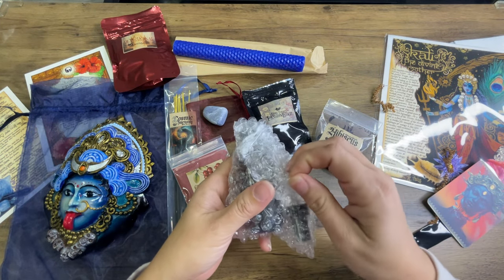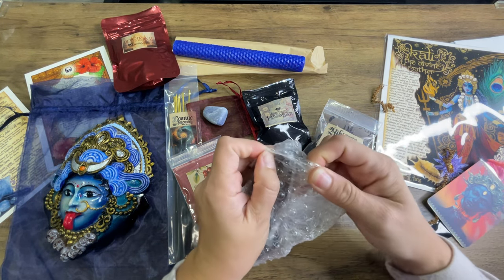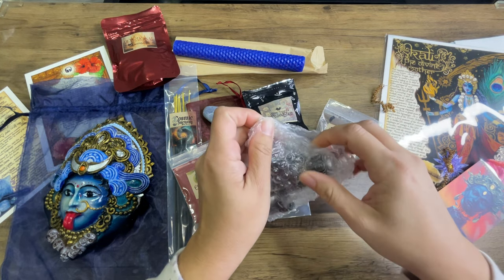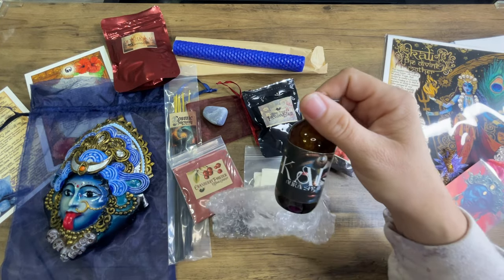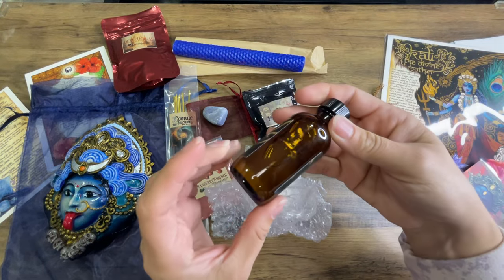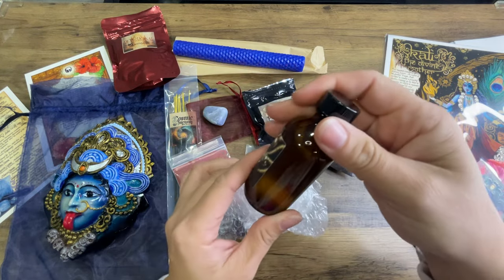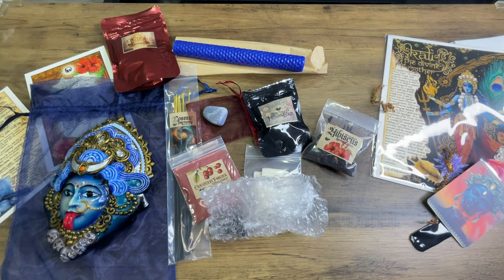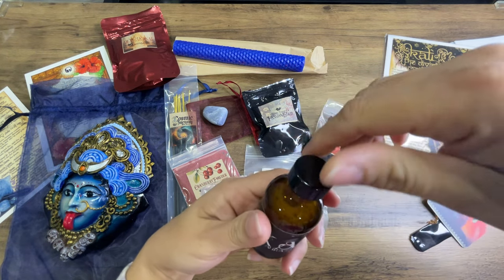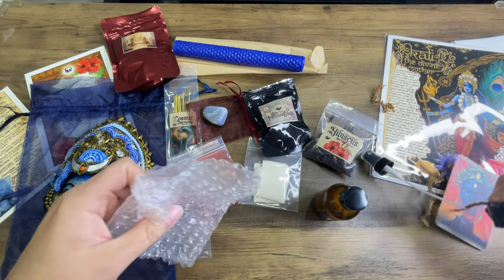And then we got a spray. I love when they give us room sprays or aura sprays — I'm almost out of my favorite aura spray from them. I spray it every day before work. We got a Kali one! Look at that pretty picture. Let's shake it up and give it a sniff. Definitely smell cranberries. It's an aura spray — nice. I need an aura spray. Thank you, little spray doodad thing.